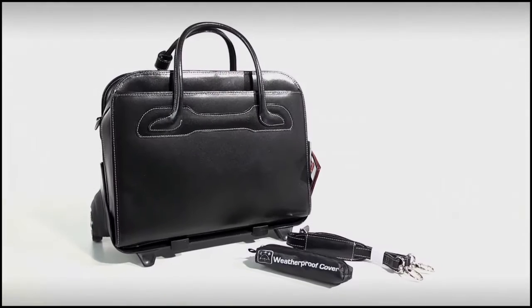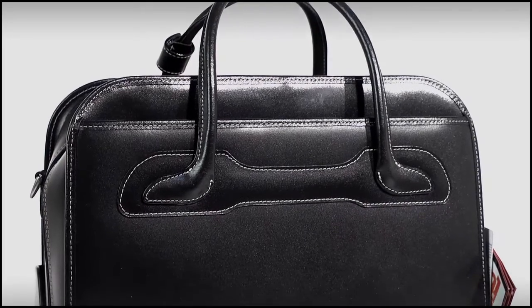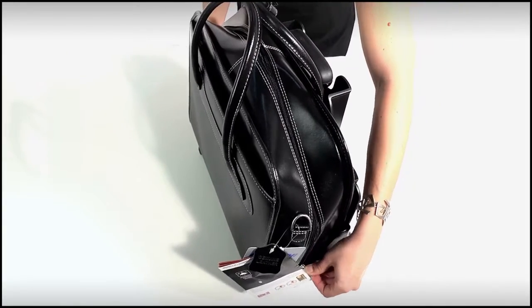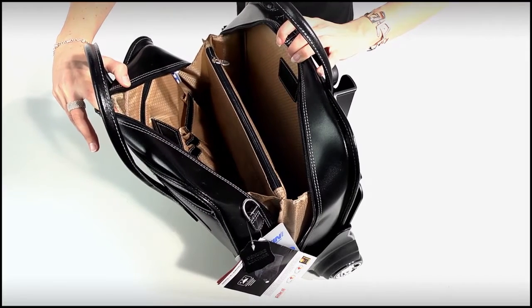The Willowbrook model with the same sleek finish is especially spacious and has a quick access front zipper pocket and an interior organiser. The double compartment is divided by a secured zipper pocket for important documents. The padded laptop compartment protects laptops up to 17 inches.